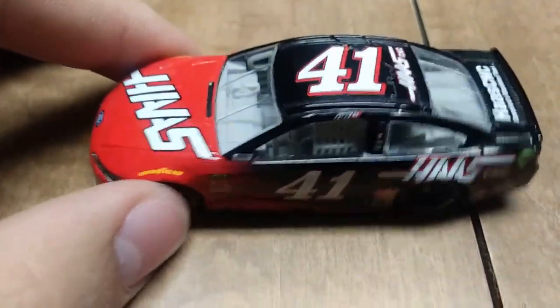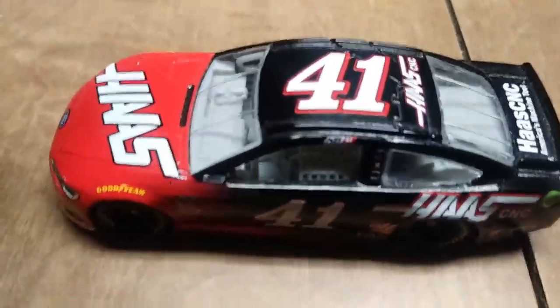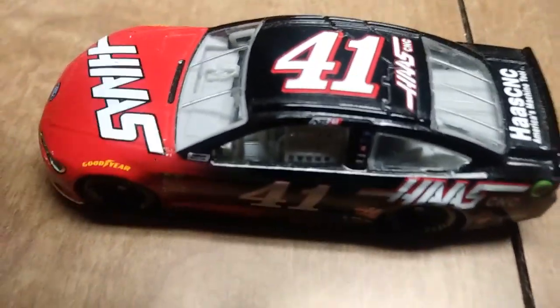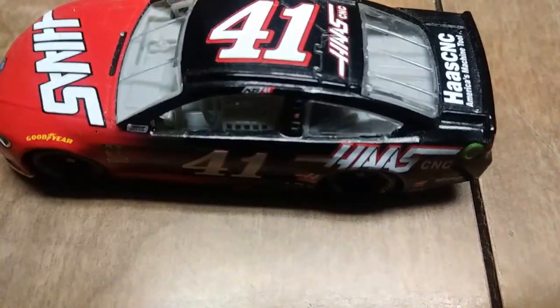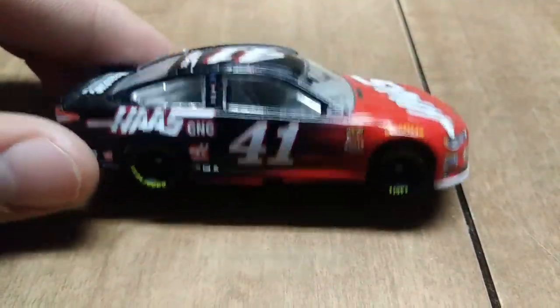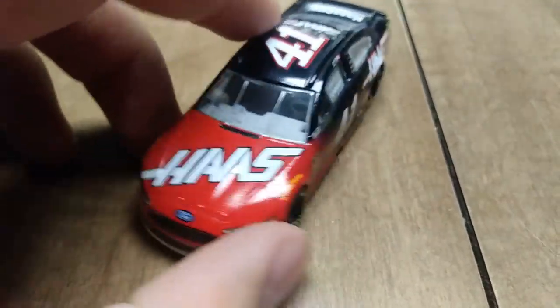Here we go again with another Kurt Busch diecast, but this one has 'KB-41' on the roll bar or whatever you want to call it — on the actual car. This is his Haas Automation or Haas CNC car from 2018. It almost looks like the exact same paint scheme that he ran at Daytona when he won back in 2017 — I think that one had Monster on it instead of Haas.